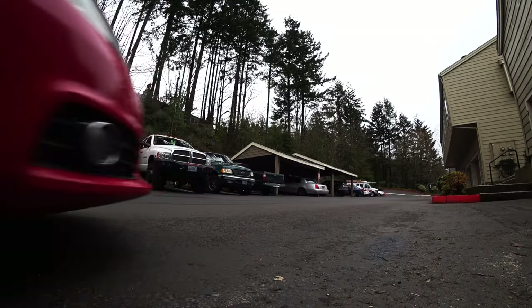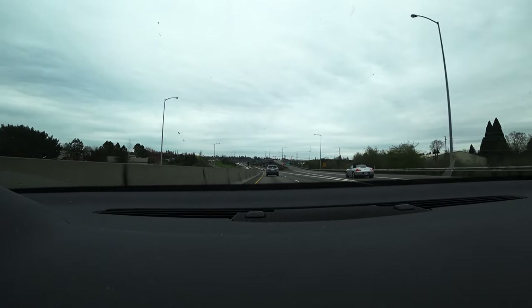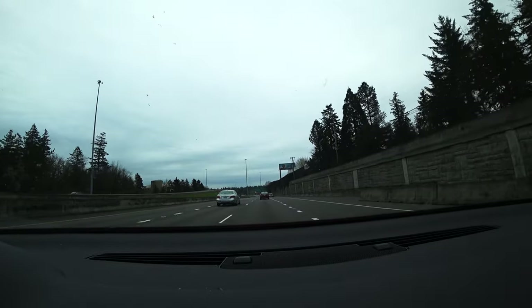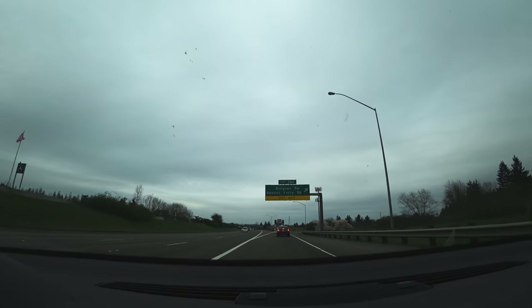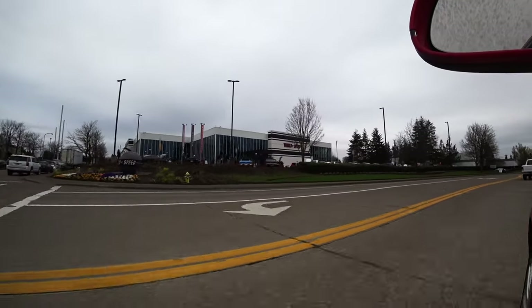It's time for Cars N' Coffee. Let's go. Wow, judging by the parking lot, this is our first big day for Cars N' Coffee. I mean, it's completely full. I had to park in the back for the first time this year.